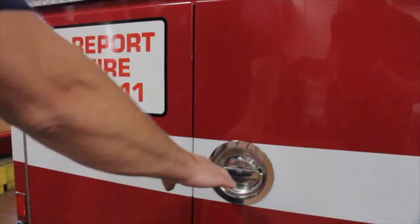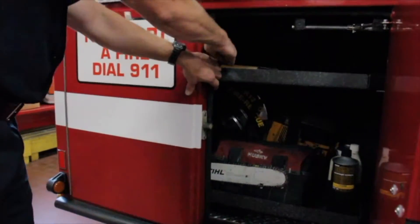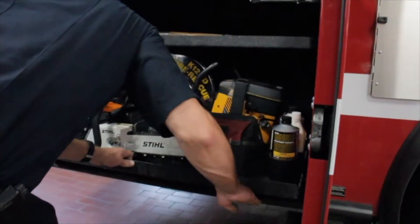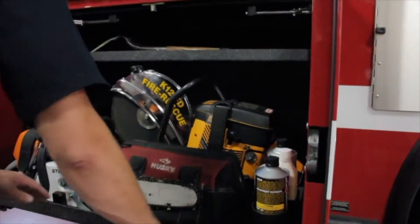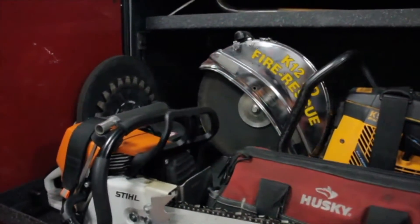Now boys and girls, on this side of the truck we have saws just like we did on the other, but these are gas powered saws. We also have two shovels and extra little tools to help us out when we work on emergencies.